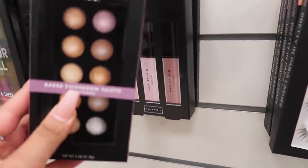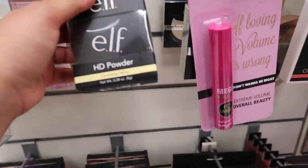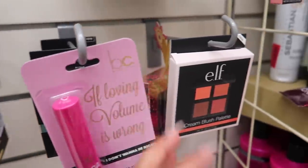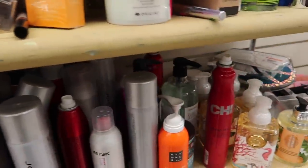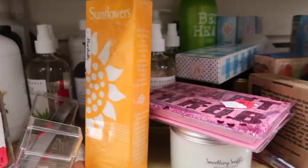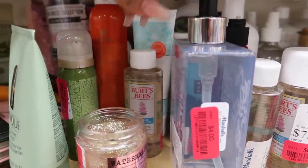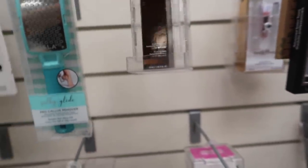They have a lot of e.l.f. products — this is the e.l.f. Baked Eyeshadow Palette for $4. They also have the e.l.f. HD Powder, and even the Highlighting Holographic Duo, which looks really nice, and a Cream Blush Palette. I always look in the clearance section because you can always find really good stuff — sometimes they just mark it down because it's not selling. Like they have Burt's Bees Facial Water for $6, and Becca Foundation on clearance for $8.